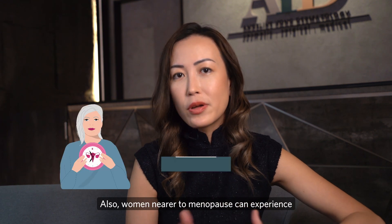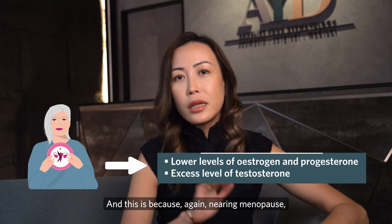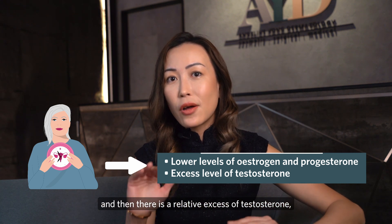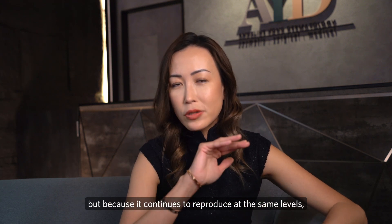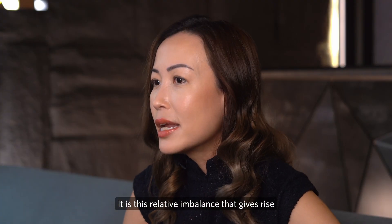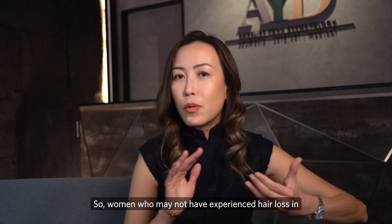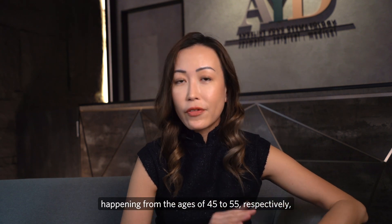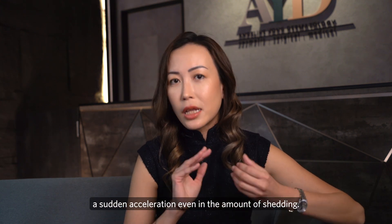Women nearing menopause can experience an acceleration of female pattern hair loss. This is because nearing menopause, estrogen and progesterone levels fall, creating a relative excess of testosterone — not because more male testosterone is being produced, but because it continues at the same levels while female hormone levels are progressively declining. This relative imbalance accelerates the presentation of female pattern hair loss. Women who may not have experienced hair loss earlier may start to see progressive thinning from ages 45 to 55, with sudden shifts causing a sudden acceleration in shedding.